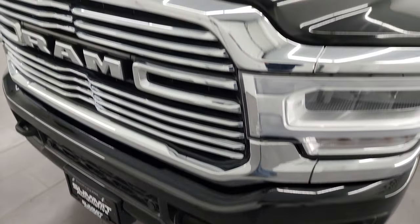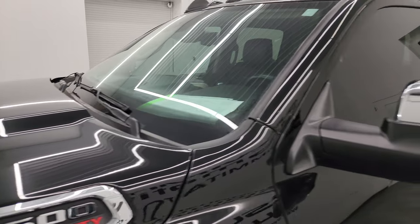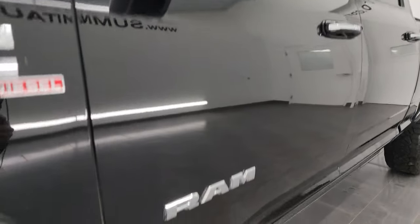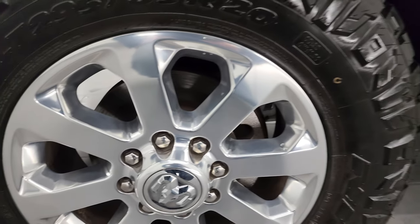If you like the video, you can subscribe to my YouTube channel at youtube.com/summitauto. Click the bell notifications and you'll get updates on the videos we do each and every day of our new and used inventory here at Summit Automotive, as well as a large catalog of vehicle walk-arounds — one of the largest on YouTube.